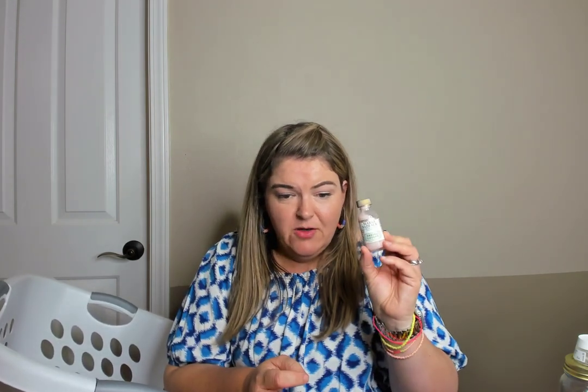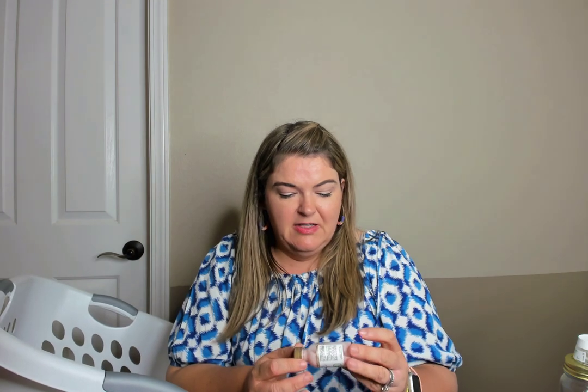I'm getting rid of this because I've had it so long and just never use it — the Mario Badescu Drying Lotion. You're supposed to put it on a breakout to help dry up a pimple, but I just don't get pimples that often, and when I do I don't use that.